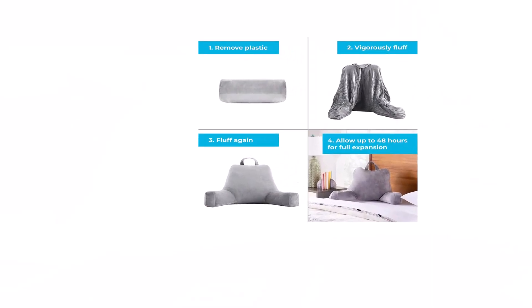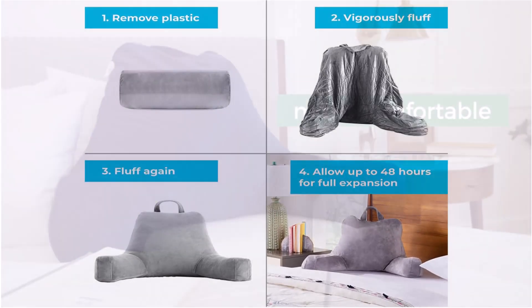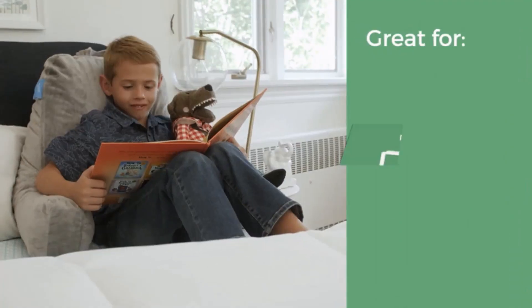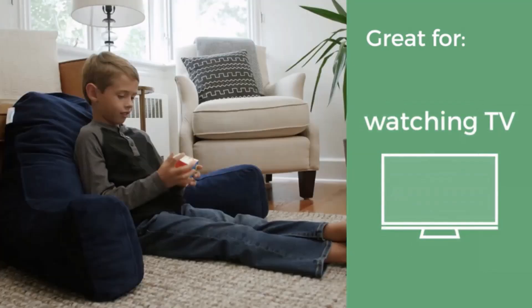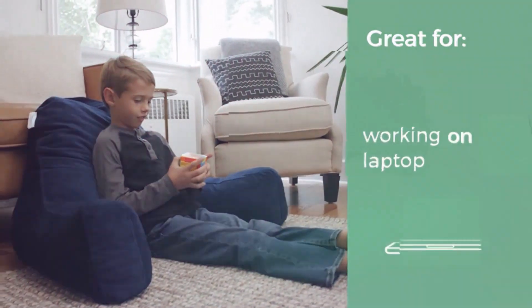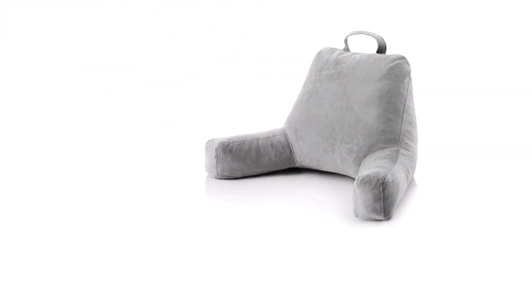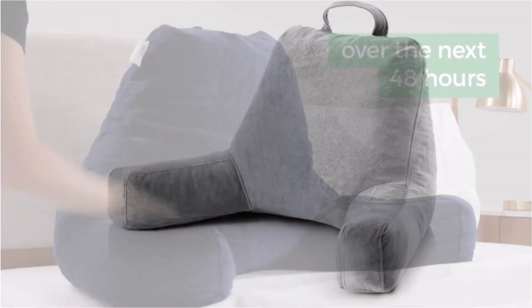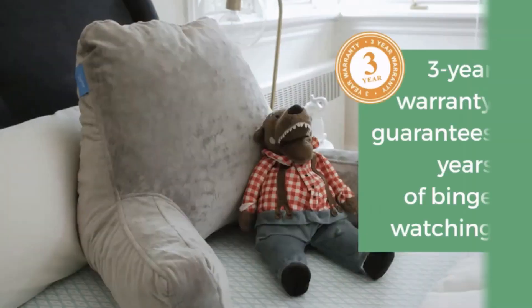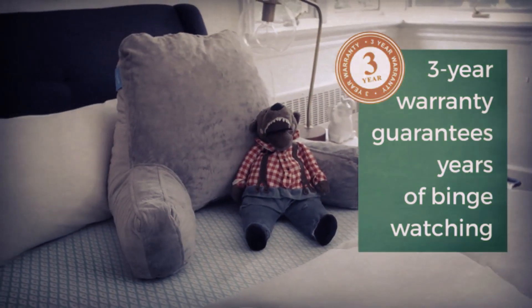The Linenspa pillow comes with a soft and durable velour cover that provides a cozy and relaxing surface. There is also an armrest for convenience and a top carry handle that makes it portable and easy to move around. It comes in two sizes for personalized comfort: the average size or a bigger size that includes a headrest. It has a three-year warranty.